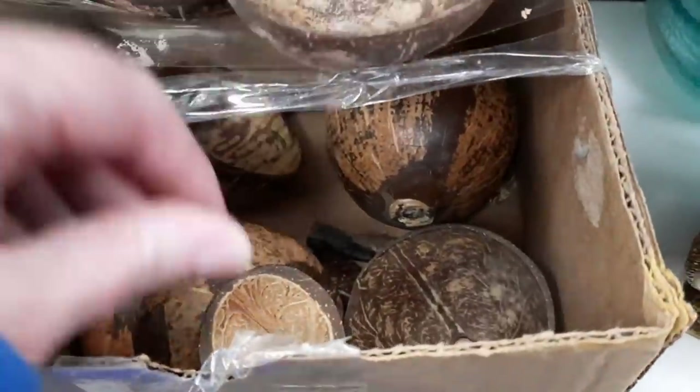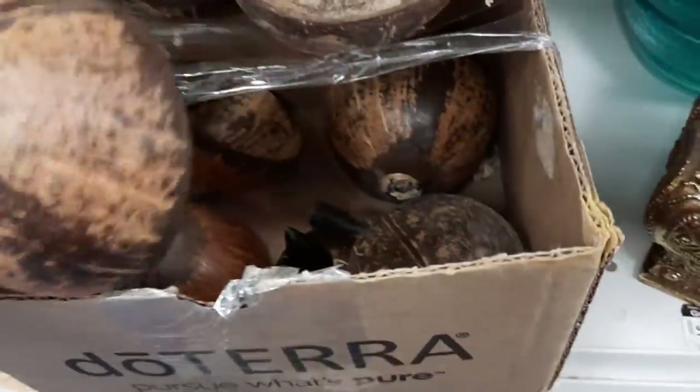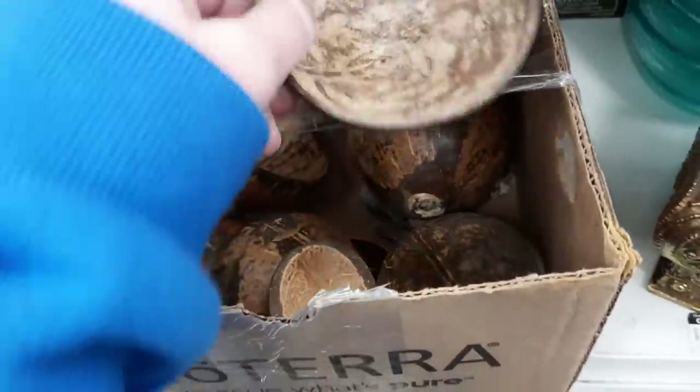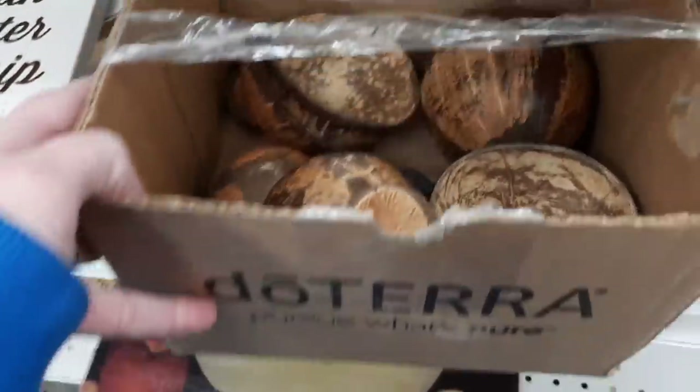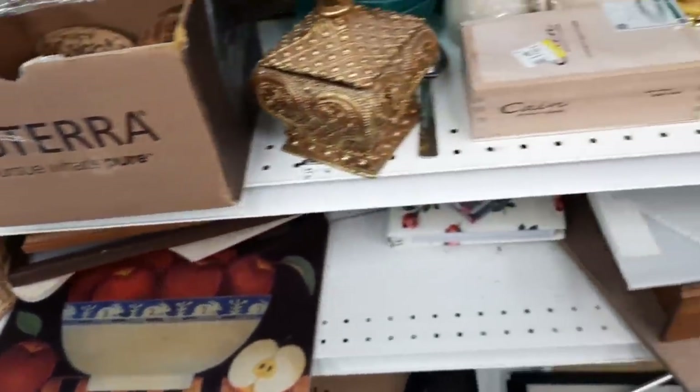I found a whole bunch of cups and dishes made out of coconuts. I found that interesting — I'd never seen those before. A whole bunch of them, great for a tiki bar.